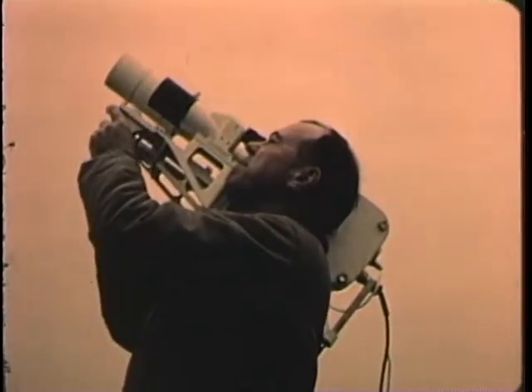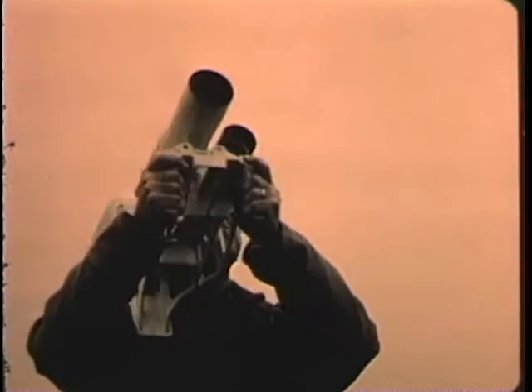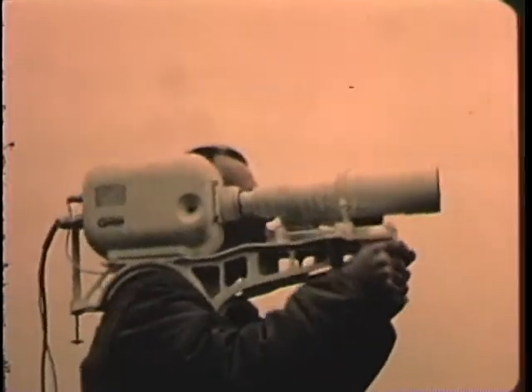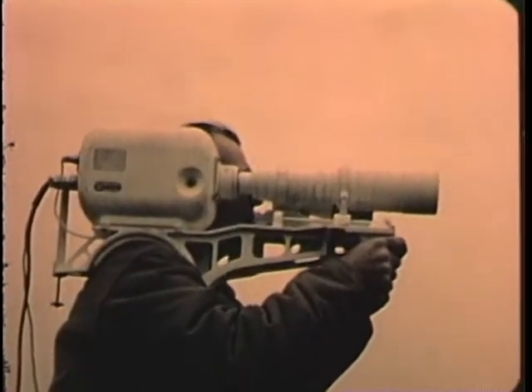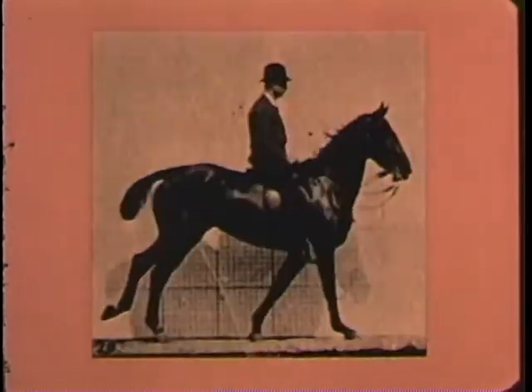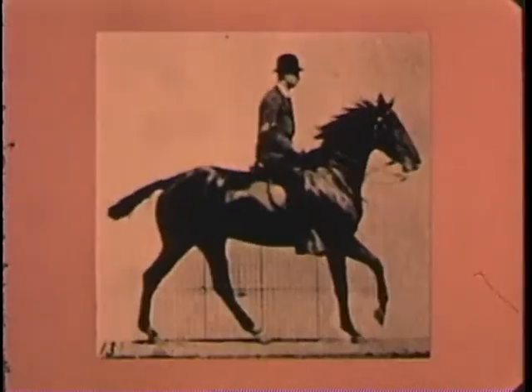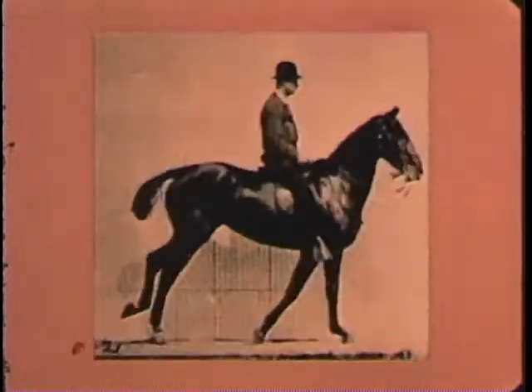Research and development for tomorrow's weapons. This is the mission of the Naval Ordnance Laboratory. In this task, scientific photography is an important tool of analysis. Its techniques are the product of more than 90 years of development. They go back to faded photographs like these. Here, on a California racetrack in 1872, sequence photography was born.